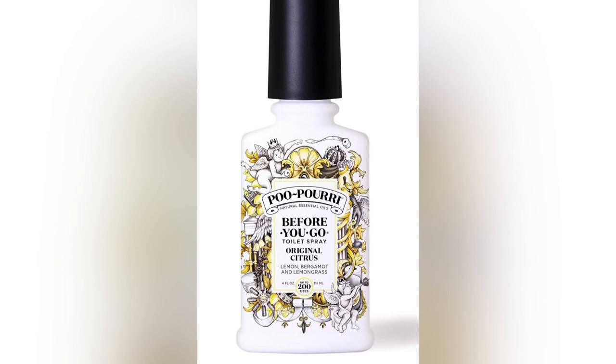Cabins are small, and if you're sharing with multiple people, things can get stinky in the bathroom. Trust me, you're going to want this. A couple sprays down the toilet before you use it — smell be gone.